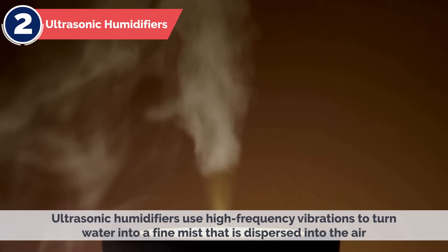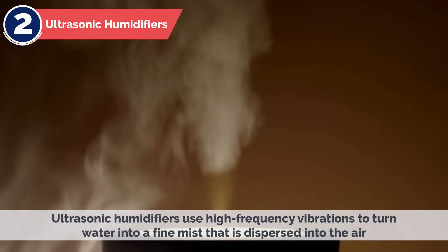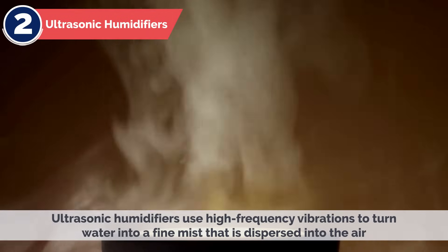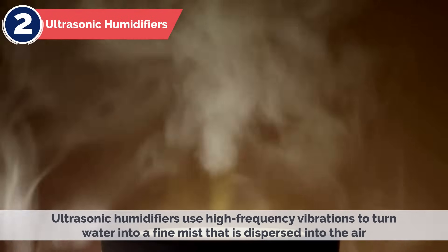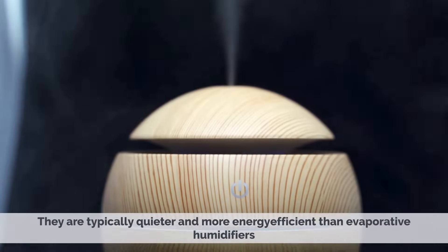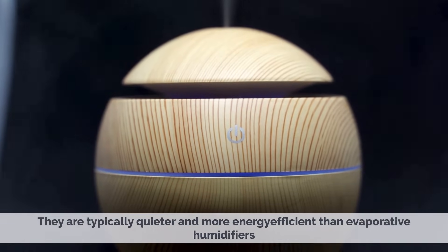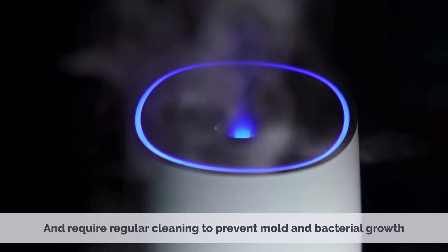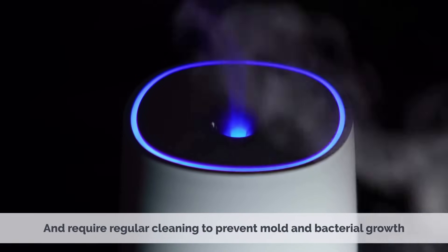2. Ultrasonic Humidifiers. Ultrasonic humidifiers use high-frequency vibrations to turn water into a fine mist that is dispersed into the air. They are typically quieter and more energy-efficient than evaporative humidifiers, but they can be more expensive and require regular cleaning to prevent mold and bacterial growth.